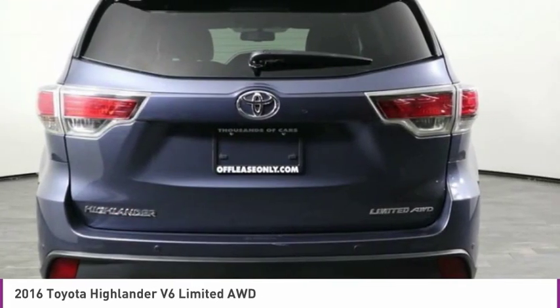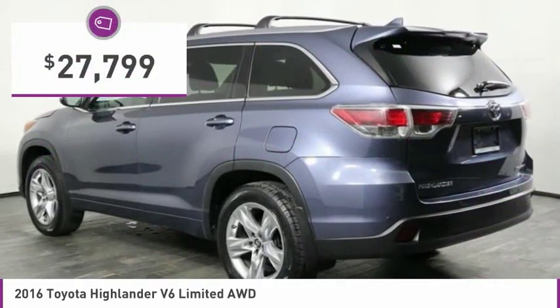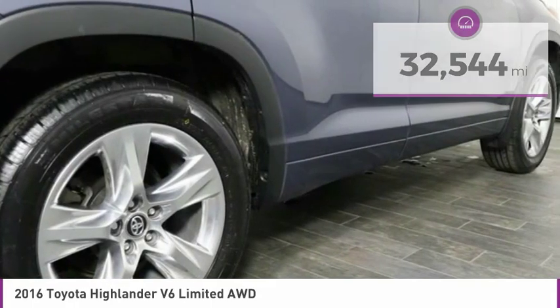A 2010 top safety pick, the Highlander is where substance meets style and is priced below $30,000. This vehicle has less than 35,000 miles. Here are some of this vehicle's great options.